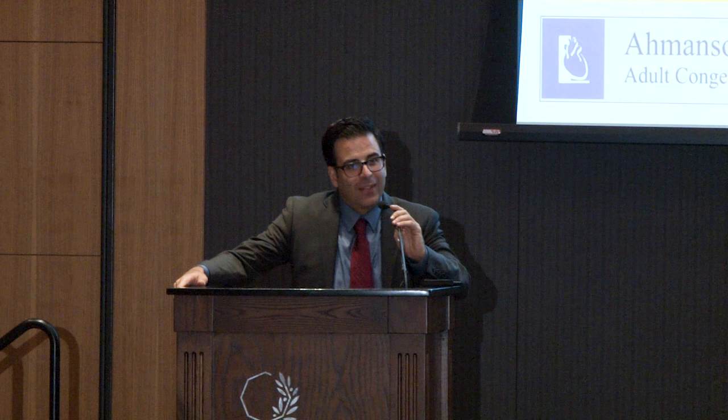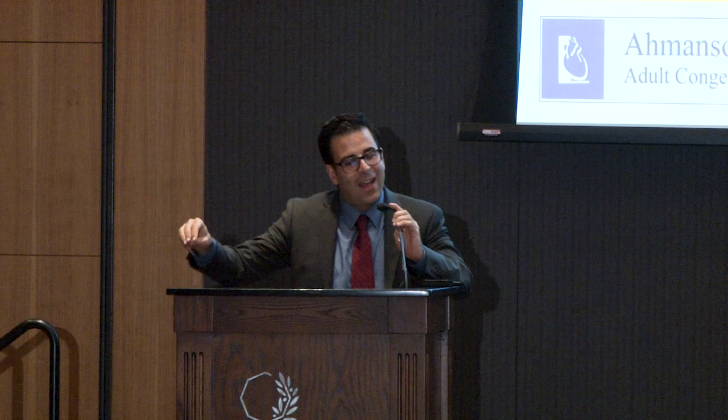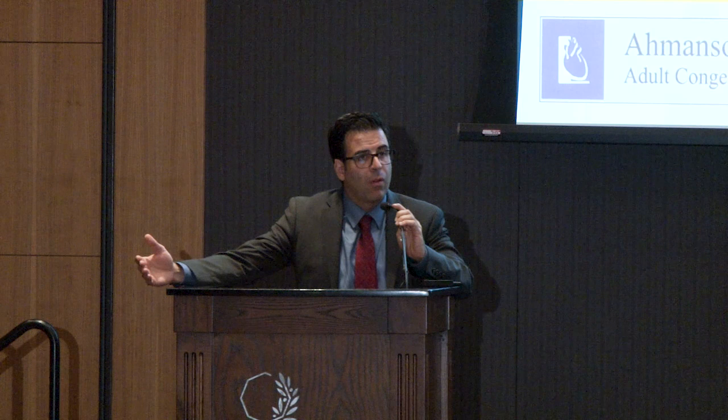Dan grew up in the state of New Jersey, and then moved out to California where he did his undergrad at Stanford University. You'll hardly ever have a conversation with Dan where there isn't a story about his days at Stanford that comes out, and there are awesome stories. Thereafter, medical school at Stanford as well, then UCSF. Residency at UCSF, and then his fellowship at UCLA.